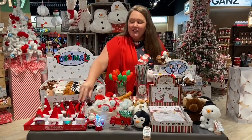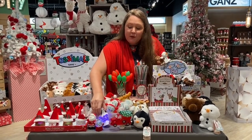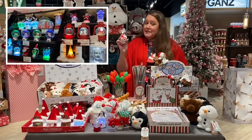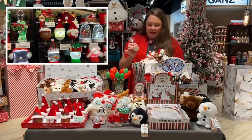We also have our Mini Shimmers — so many different kinds. This is a tried and true for us and I just have a couple out here to display for you. Check out all of our different varieties, Christmas and everyday. Make sure to get with your sales reps — these are a must-have and really great sellers.